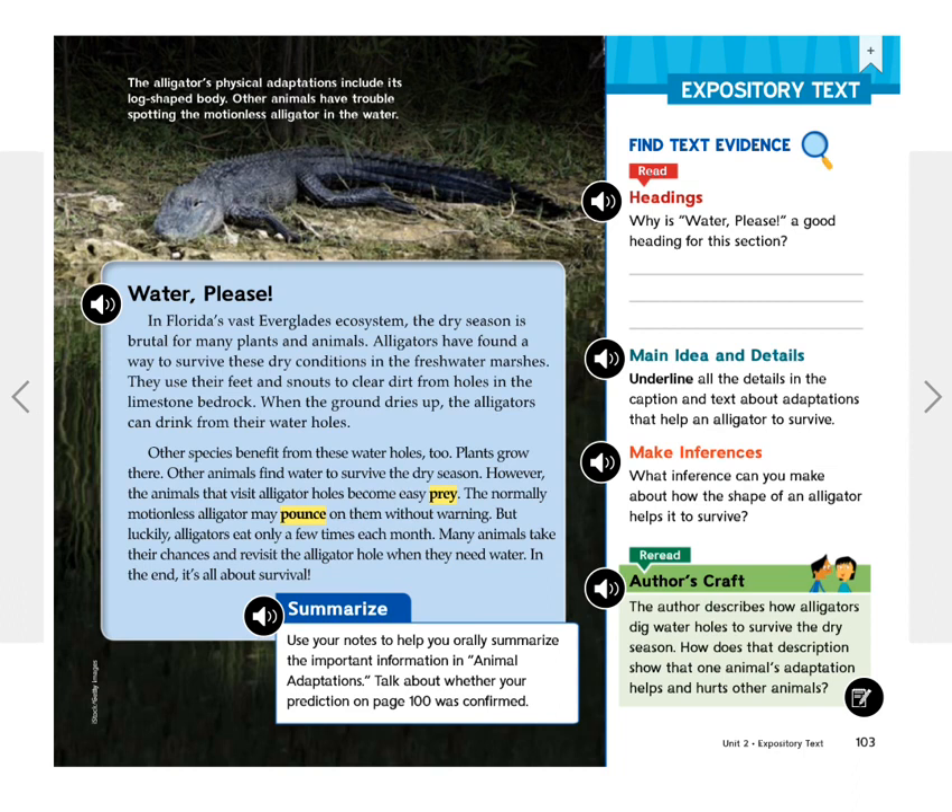However, the animals that visit alligator holes become easy prey. The normally motionless alligator may pounce on them without warning. But luckily, alligators eat only a few times each month. Many animals take their chances and revisit the alligator hole when they need water. In the end, it's all about survival. The alligator's physical adaptations include its log-shaped body — other animals have trouble spotting the motionless alligator in the water.